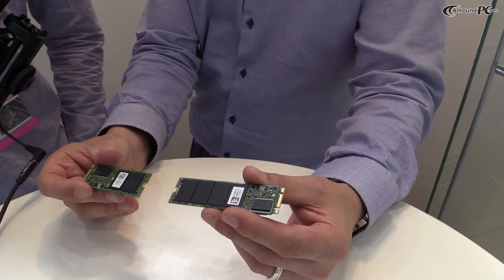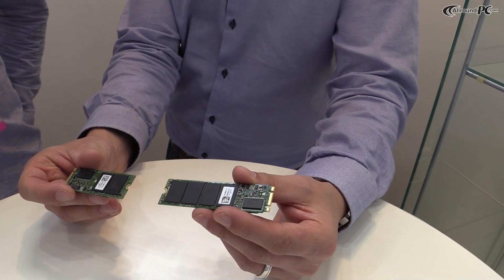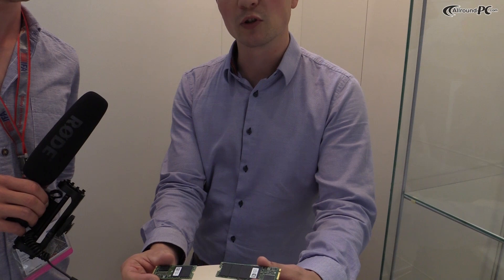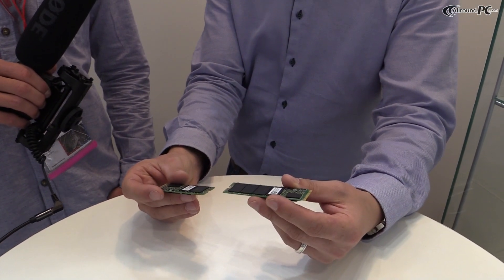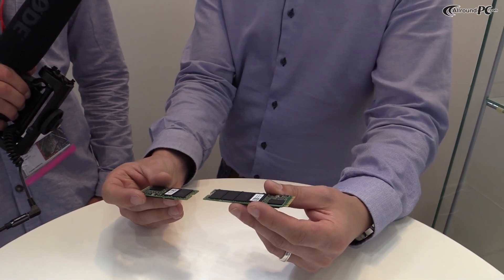At the last Intel Developer Forum, Intel defined the new specs for the next generation of Ultrabooks. These Ultrabooks will have slots for storage using a PCIe Express interface instead of a SATA interface, which brings numerous advantages — not only can we decrease the size of the form factor, but also in terms of performance you get much more than what is limited by the SATA interface.